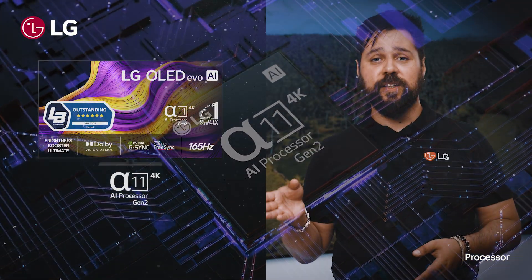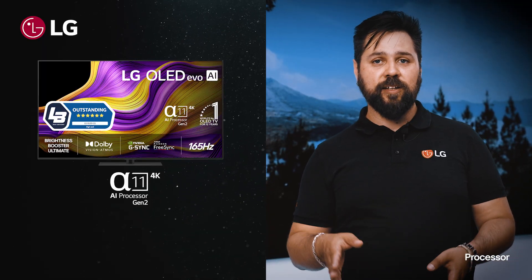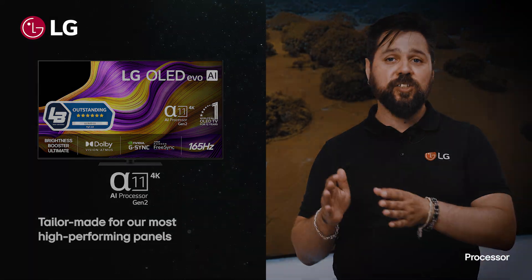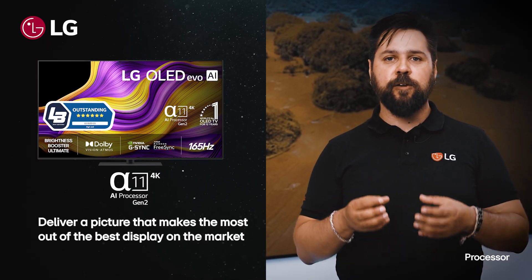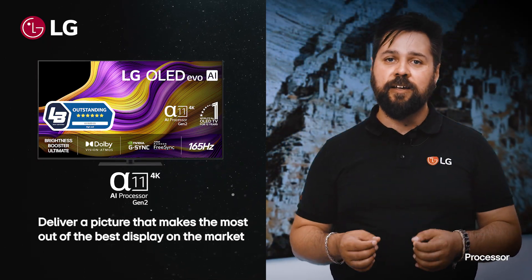Then finally, we have the Alpha 11. And like the Alpha 9 was tailored for OLED, the Alpha 11 is tailored for our most high-performing panels. Knowing how much they can handle means the processor aims to deliver a picture that really makes the most out of having those additional resources and having the best display on market.